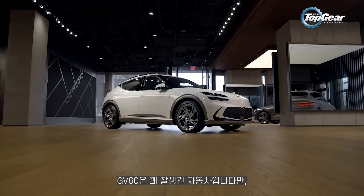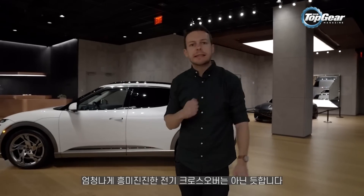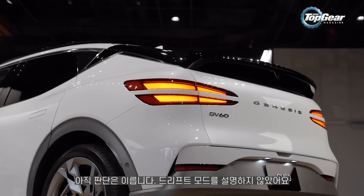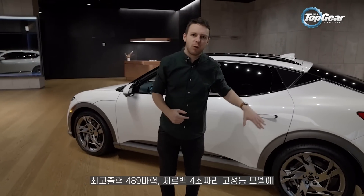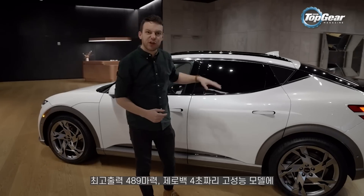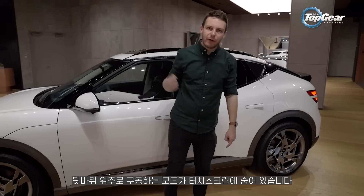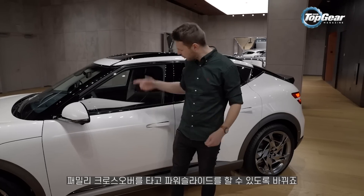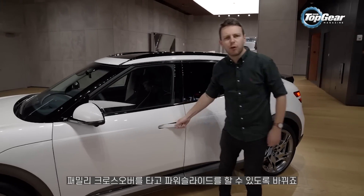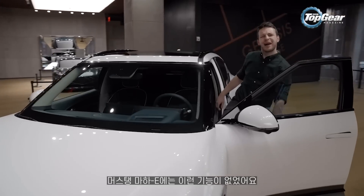The GV60 is seeming like a reasonably handsome but ultimately not that exciting electric crossover — but not so fast, because I haven't told you yet about drift mode. The 429 horsepower top-of-the-range version, which is good for 0-60 in four seconds, will have a mode buried in the touchscreen that sends more torque to the rear wheels and lets you actually power slide this sensible family crossover. Don't think Ford are offering that on the Mustang Mach-E.